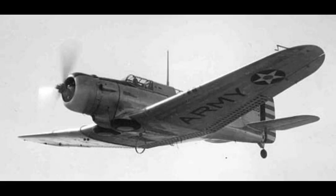The Douglas A-33 Model 8A5 was an American attack aircraft built in small numbers during World War II. It was an updated version of the Northrop A-17 with a more powerful engine and an increased bomb load.